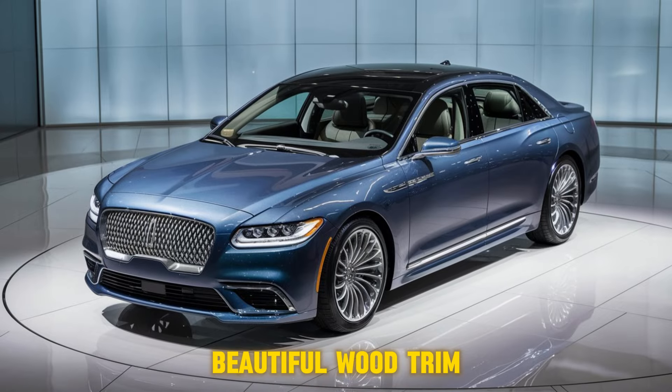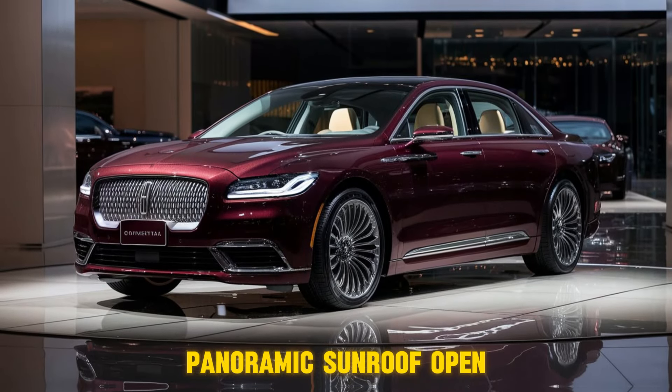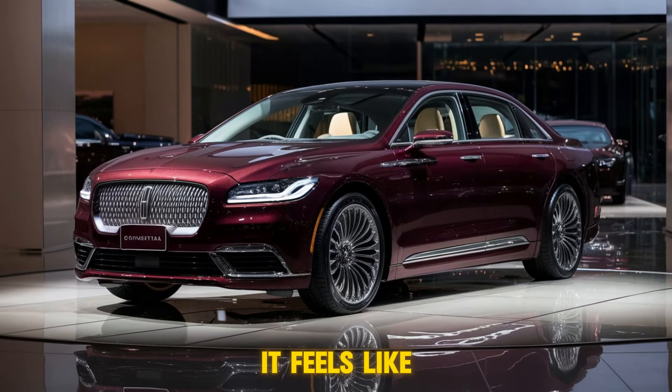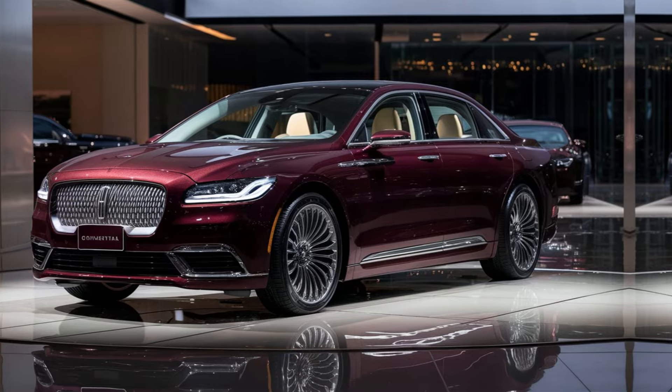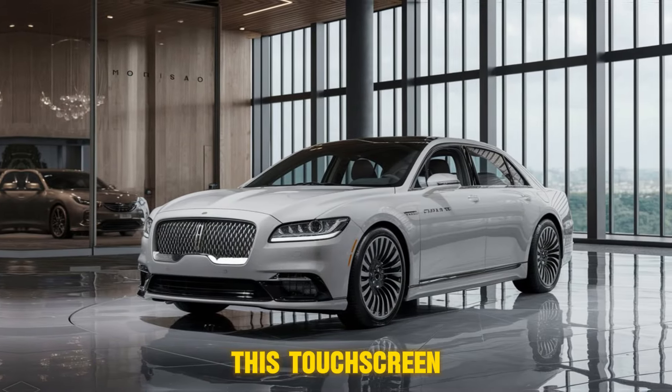Now this is how you do luxury — supple leather seats that feel amazing, beautiful wood trim, you're surrounded by premium materials everywhere you look. And with that panoramic sunroof open, it feels like you're practically driving outdoors.